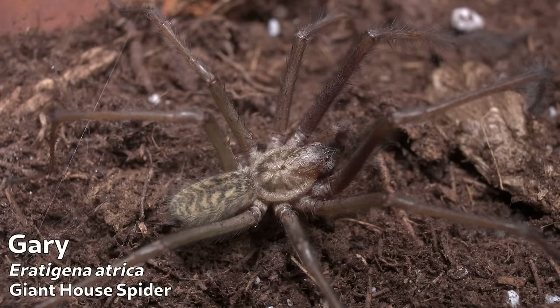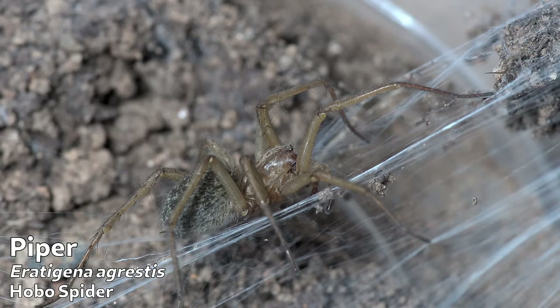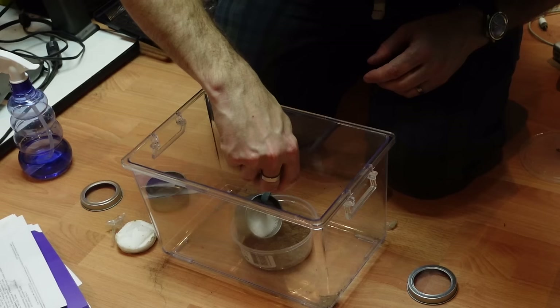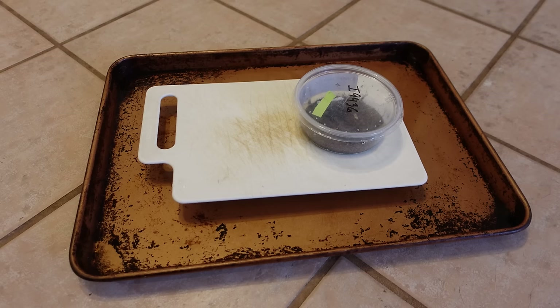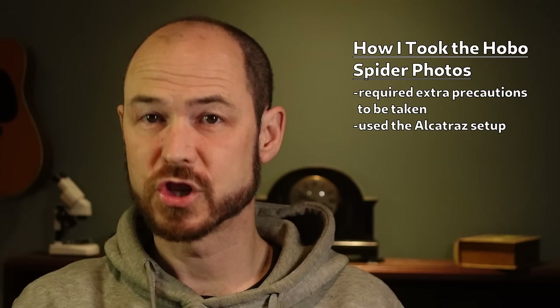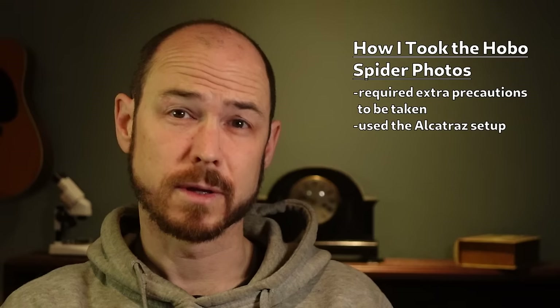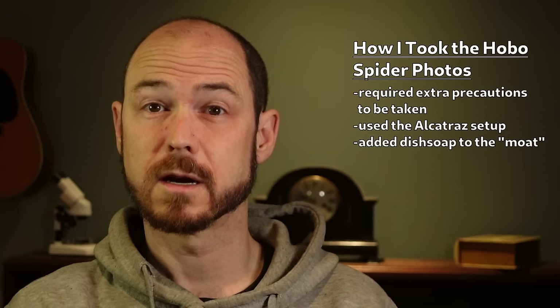Gary reached the end of his natural lifespan in between, unfortunately, but he was still able to contribute to our knowledge, as you'll see later. There's a bit of a story on how these hobo spider photos were taken. The hobo doesn't occur here in Nova Scotia, but it could probably survive here, meaning that I had to take a lot of extra precautions to ensure there were no escapes. In the past, I've used this sort of Alcatraz setup — a platform surrounded by a moat of water that spiders generally can't cross. But I have had other spiders happily traverse the surface of water like it was solid ground. So this time, I put a bit of dish soap in the water to break the surface tension, an idea that a couple of you suggested to me.